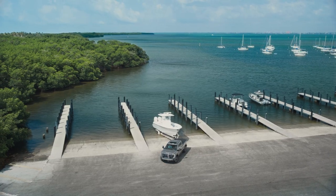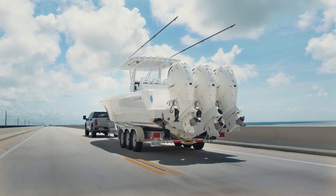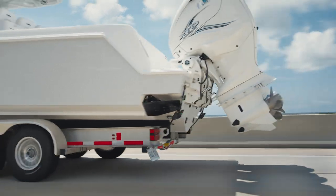The Sierra HD Denali Ultimate maneuvers flawlessly, and when you're in reverse the same exact thing. It's a mastery — almost like the art of towing.